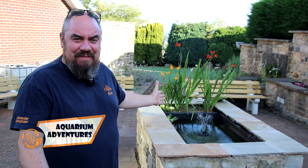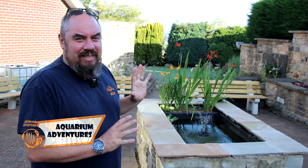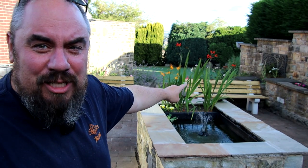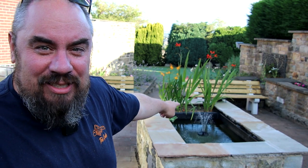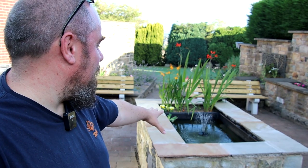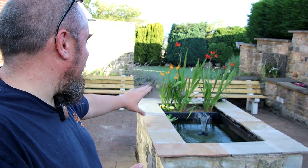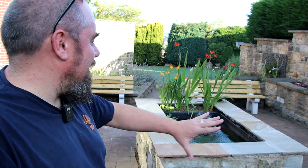Hey everybody, welcome back to the channel. Today we're back out in the garden - I wanted to give you a little update on the pond and some of the new things we've added. I've specifically filmed this after the solar panel has been out of the light for a while, so it's early afternoon, early evening. You can see the filter still going - this is the filter we talked about the first time, and I absolutely love this thing. But there are some other additions we've made to the pond as well. We've planted up the back of it, finished off the coping stones, and this is pretty much the finished pond.